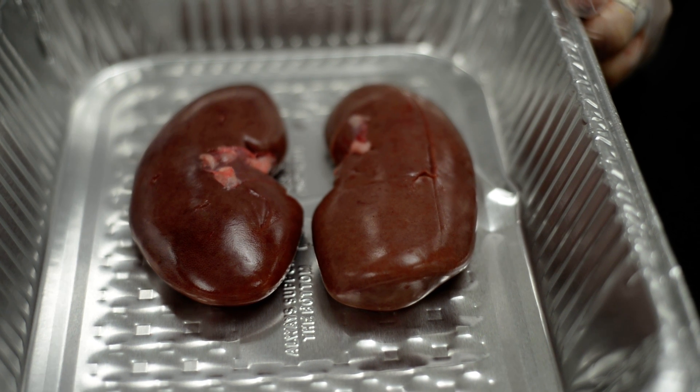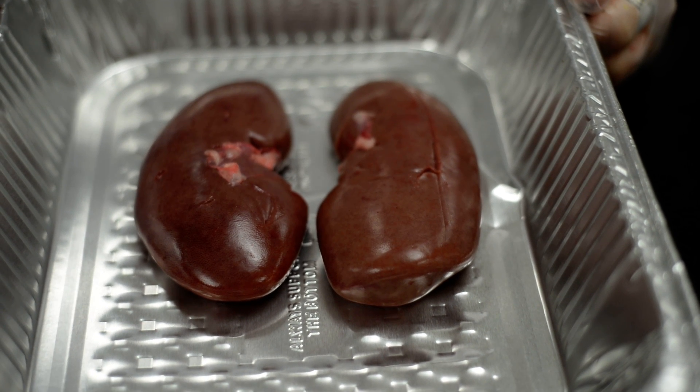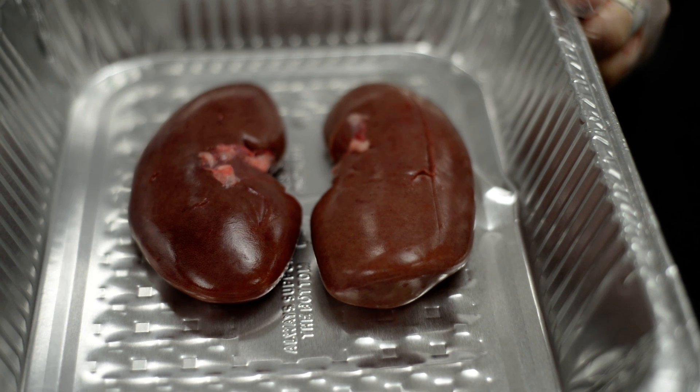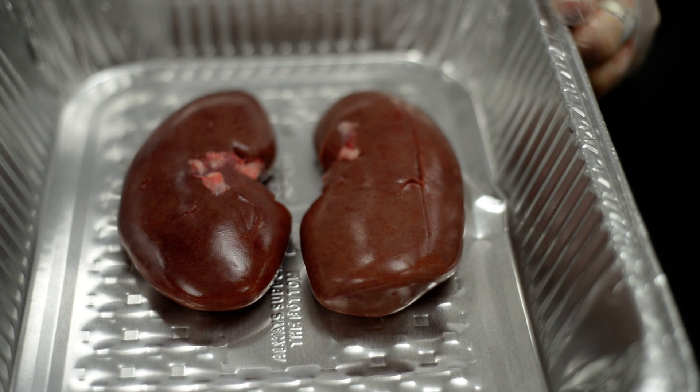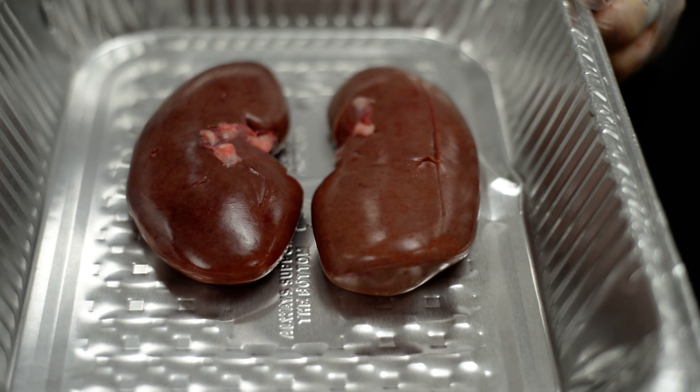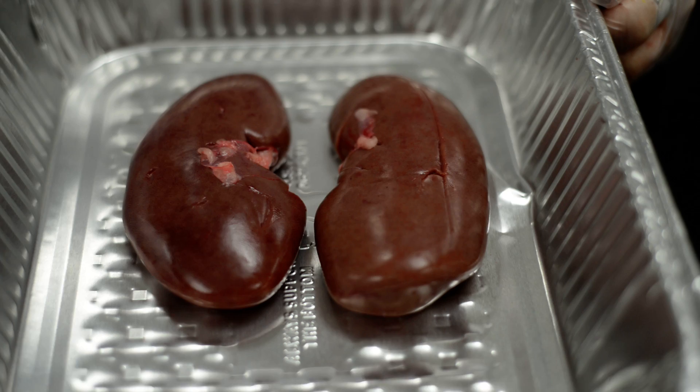I bet you can guess what these are because these are kidneys. When you think about kidney beans, they're in the shape of nice little beans — that's why we have kidney beans named that, because they're in the shape of what your kidneys are.